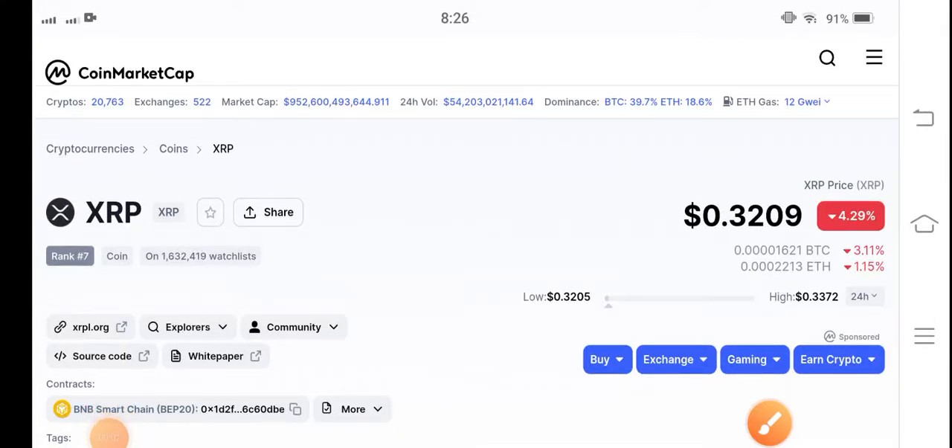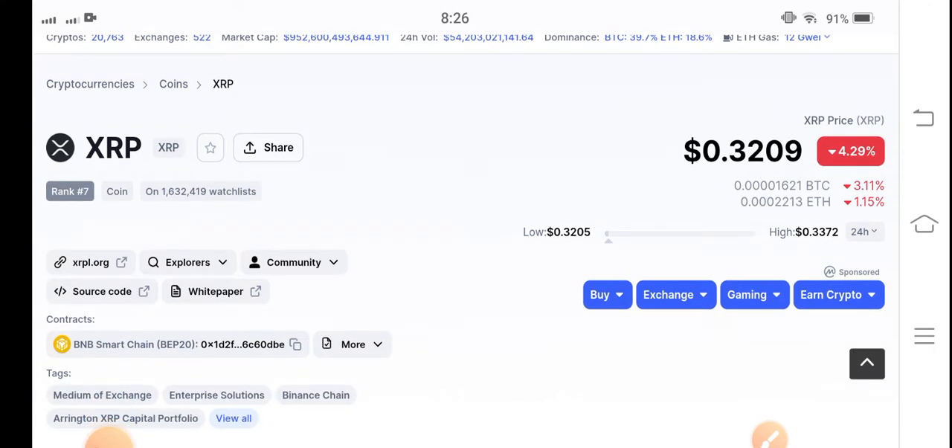Hello guys, hope you're fine and feeling well. Welcome back to another latest update video about XRP coin. Let's start the video without wasting any time. If you are new to my channel and haven't subscribed, make sure to hit the subscribe button right now.